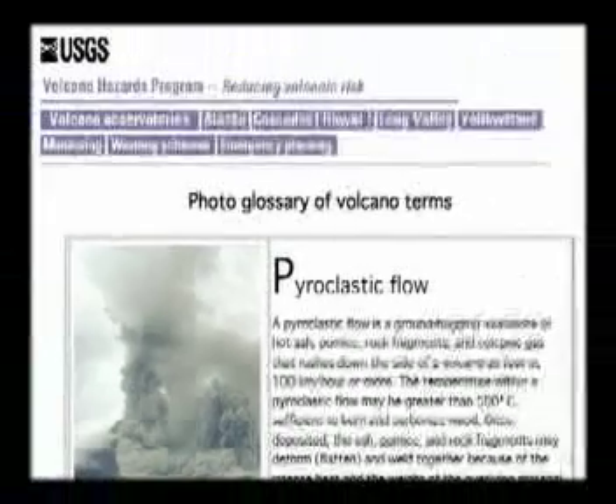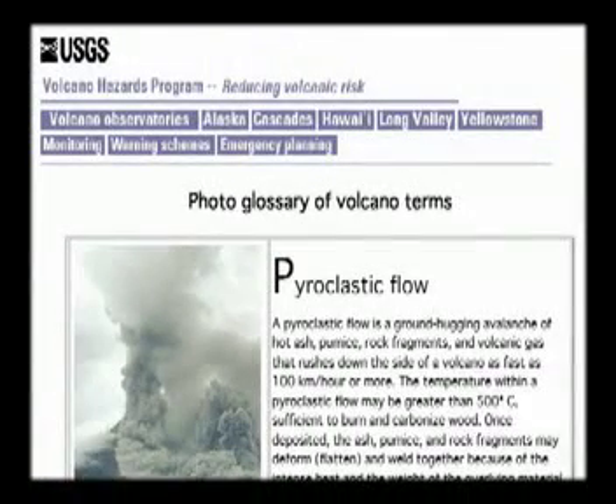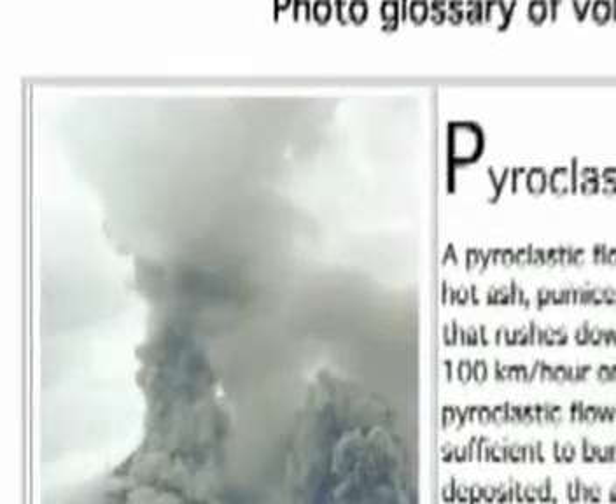The U.S. Geological Survey website provides us with a definition of a pyroclastic flow as a ground-hugging avalanche of hot gas and debris. These huge buildings that have been here so long would actually just fall. And that's what happened. They just crumpled.